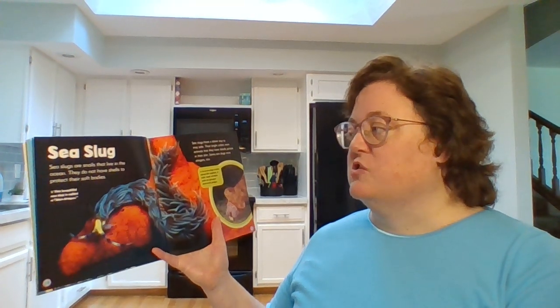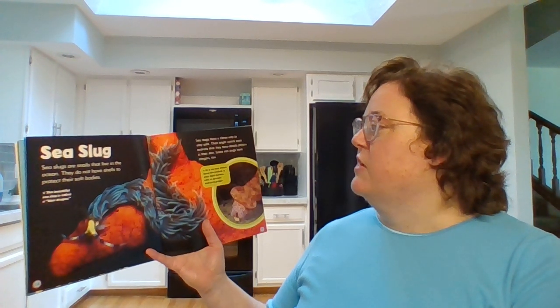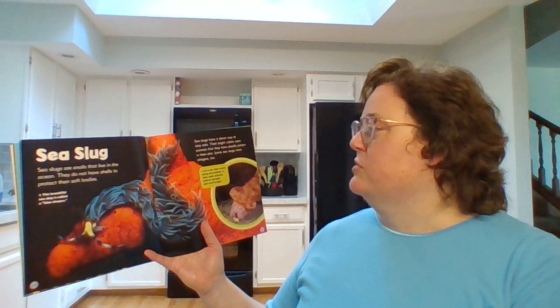Sea slug. Sea slugs are snails that live in the ocean. They do not have shells to protect their soft bodies. Sea slugs have a clever way to stay safe. Their bright colors warn animals that they have deadly poison in their skin. Some sea slugs have stingers, too.